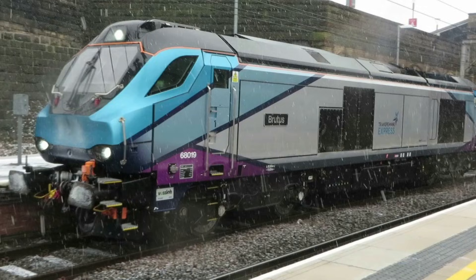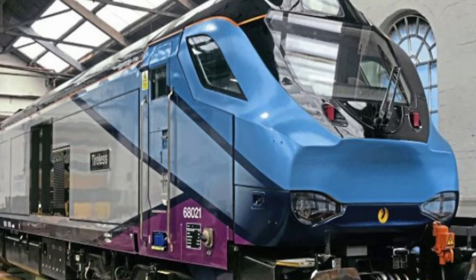Locomotives 68019 Brutus and 68021 Tireless have been vinyled into Transpennine livery at Gresty Bridge and have no yellow front ends. This followed a regulation change.